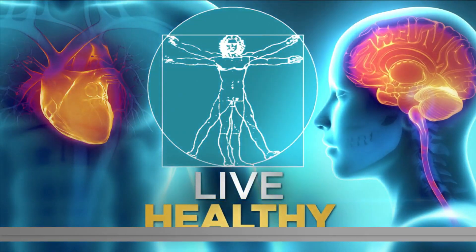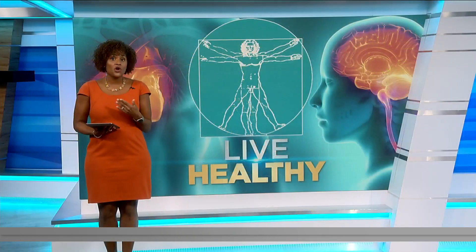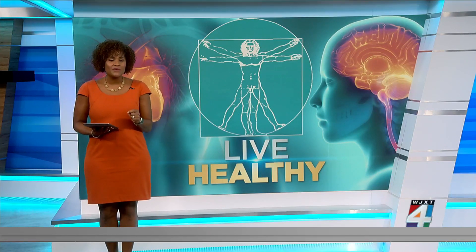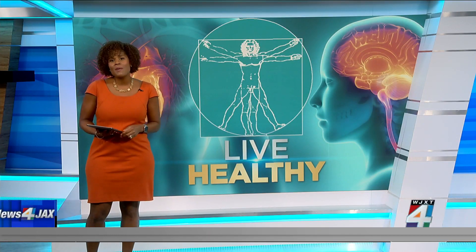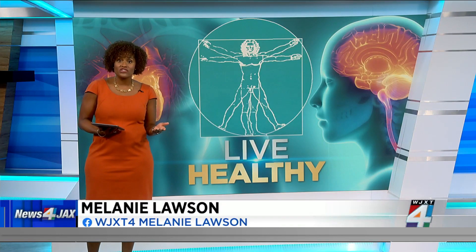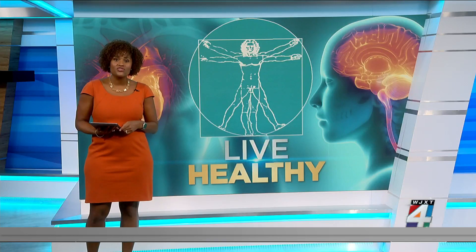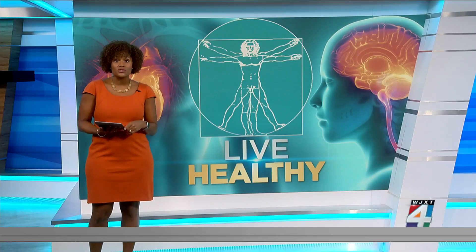For many people fighting metastatic cancer, radiation therapies are often not an option. With traditional radiation, each tumor needs to be treated separately, so that means patients have to go back for several sessions. Now, a new technology is expanding options for patients with these types of advanced cancers.